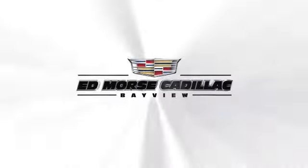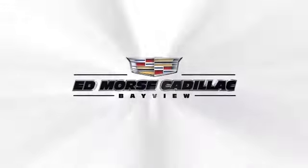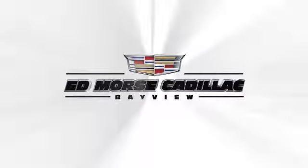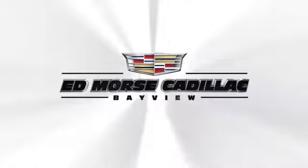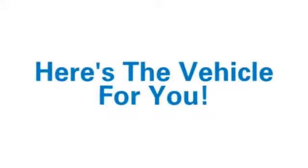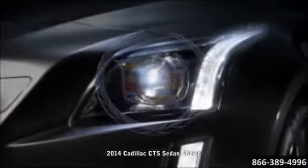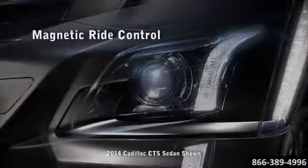Ed Morse is going to save you. For value and for service, it's Ed Morse. Here's the vehicle for you: the all-new 2014 Cadillac CTS Sedan is the latest evolution of Cadillac's iconic art and science philosophy.